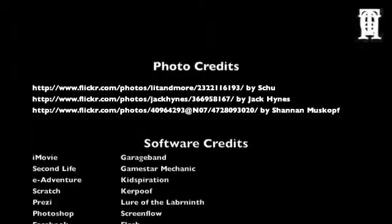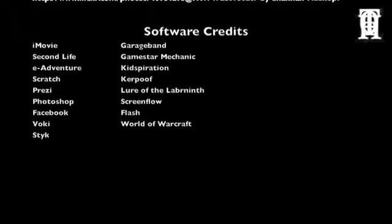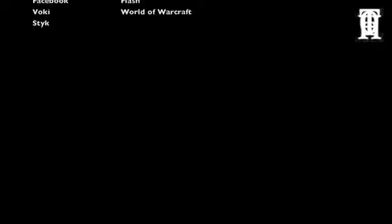Thanks for listening. Looks great! Thank you.